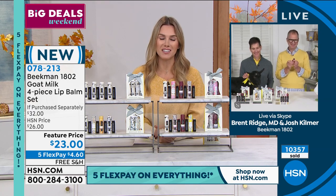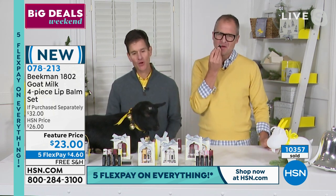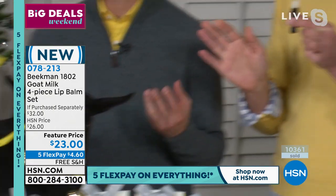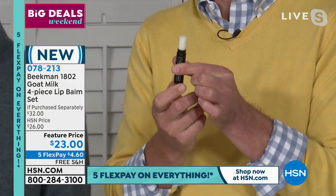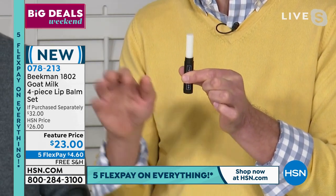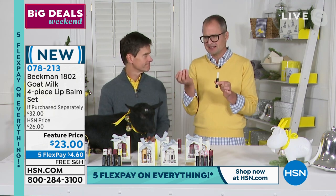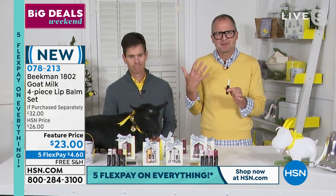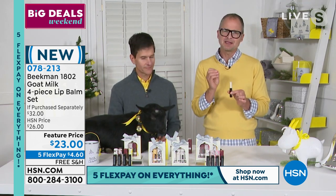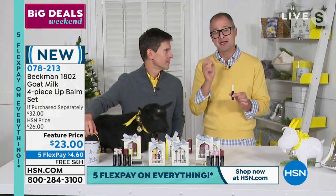Dr. Brent Ridge and Josh Kilmer-Purcell join us — the Beekman 1802 boys. They've been at HSN for a few years but it feels like a lifetime of great products head to toe. Ash gives us a jingle always! Goat milk has been used for thousands of years as a treatment for sensitive skin, and Beekman is the first clean beauty brand on HSN. Our lip balm is inherently different from others — those at the gas station or drugstore are synthetic wax-based or petroleum-based, which doesn't actually hydrate your lips. We use goat milk and shea butter to hydrate and moisturize, then beeswax to seal that moisture in.